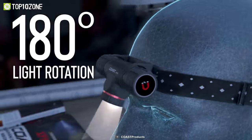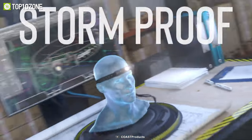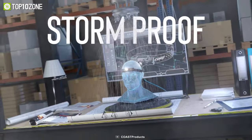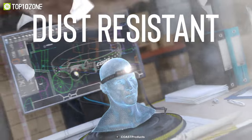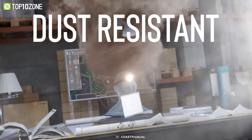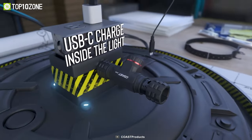Moreover, thanks to the hinged beam, you can adjust the direction of the light up, down, or straight ahead. And you don't have to worry about the weather, as this headlamp has an IP54 rating to resist the harshness of nature. Overall, if you want a durable headlamp without compromising performance, the Coast XPH30R could be a good choice.